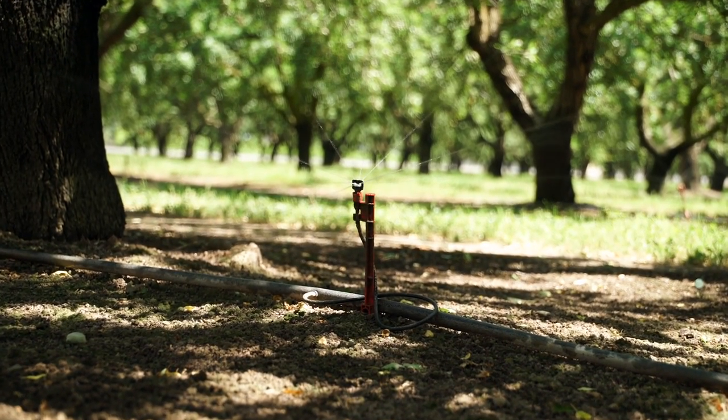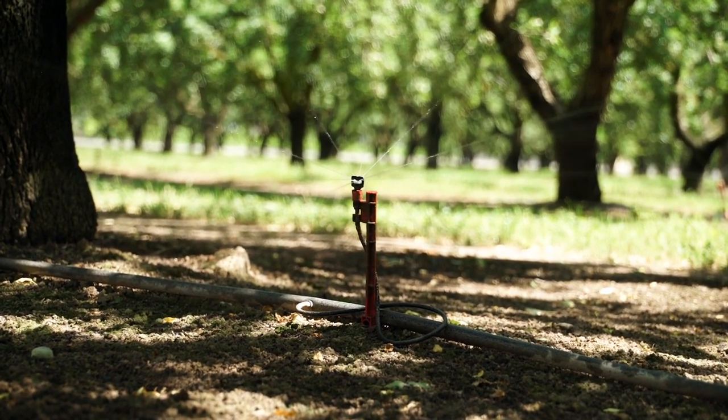So what kind of irrigation do we use out here? It's called micro-irrigation. And what it is is it puts water right where the tree needs it instead of spreading it across the entire field.